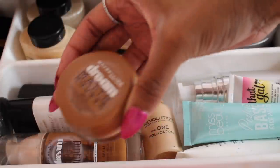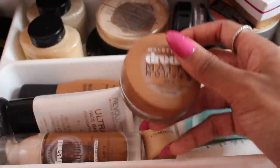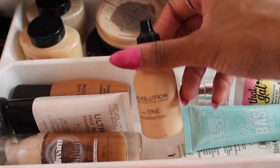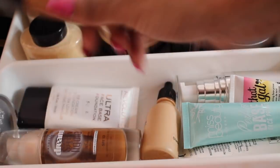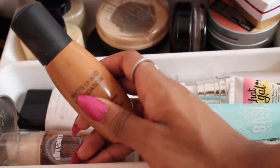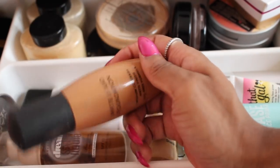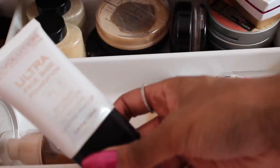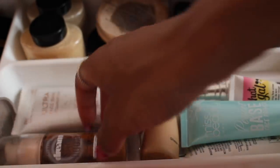For foundations, I have the Maybelline Dream Matte Mousse — I bought it last year, hated it at first, but started using it again a couple of months ago. I can only wear it with a pressed powder on top because the color is too light. I have the Makeup Revolution The One Foundation, which was my go-to. I also have a Primark foundation which I really don't like — it makes your face look cakey. Then there's the Makeup Revolution Ultra Base, which is like a BB cream in shade 15; it's a great product and I recommend it.